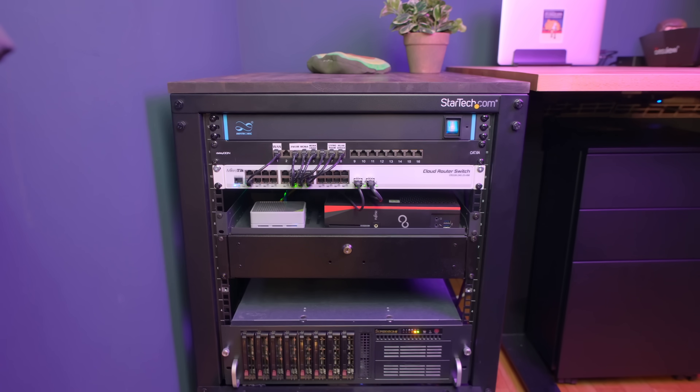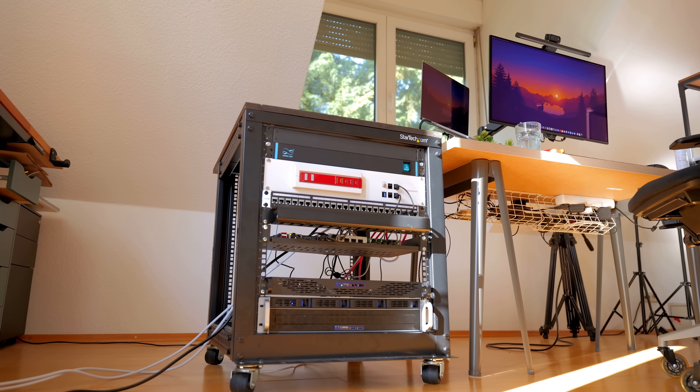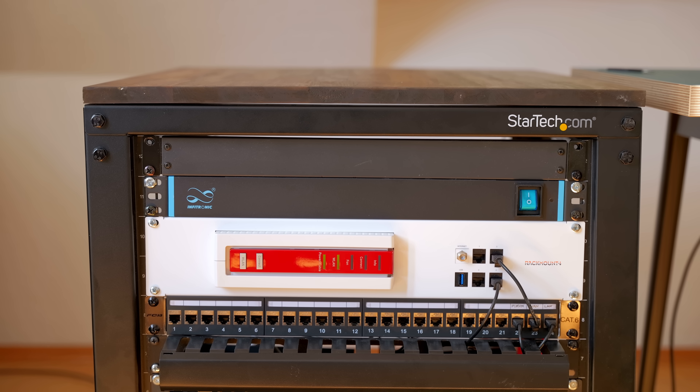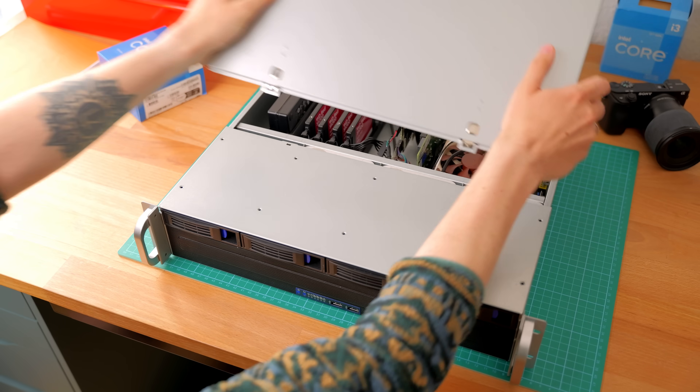It's been a few years since I first showed you guys my home lab rack and there's been a few changes since then. In today's video I want to show you guys what I'm running in my home lab. We'll go over my networking setup, my router, my media server, the power consumption, and everything in between.